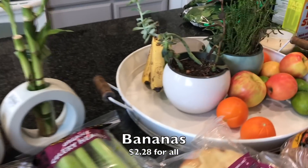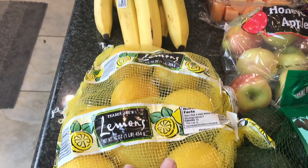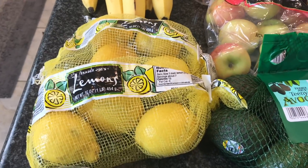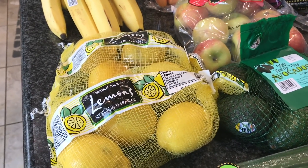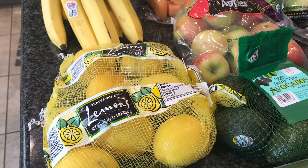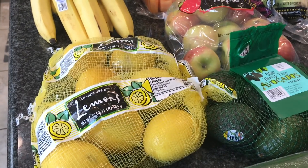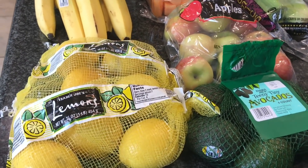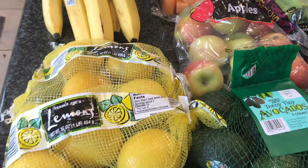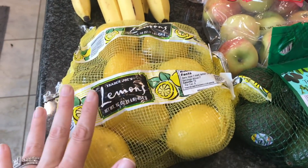Got a couple things of bananas — we definitely needed to restock on some fruits. Got two bags of lemons as well. I've been putting one lemon a day into a big pitcher of water. That's one of my new year resolutions — I want to be able to say I drank a whole gallon of water a day — and so far I've done really well. It's funny how if you just make yourself do it, put lemon in it, your body truly starts craving it. Let me know in the comments some of your smaller resolutions this year!